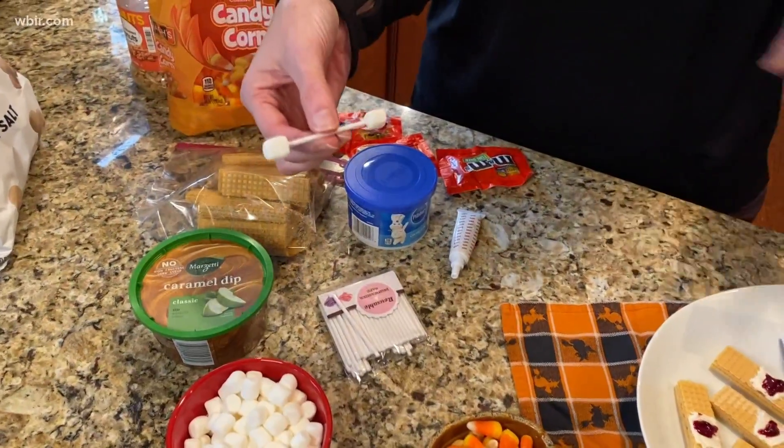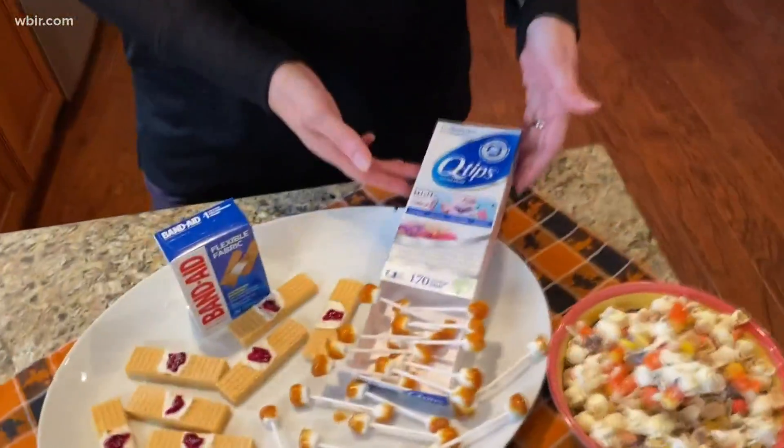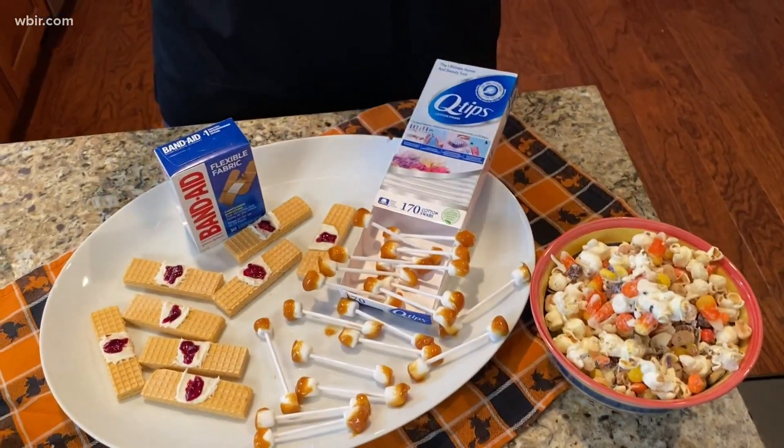Make sure you get the container of actual Q-tips and display them in there — it's really cute and it shows people what they're supposed to be.